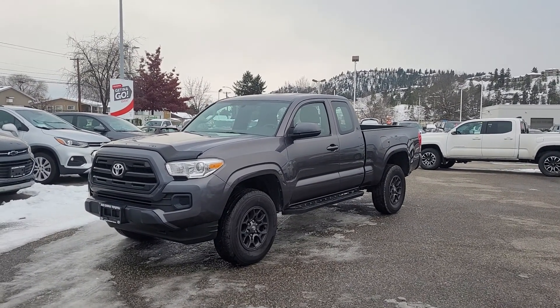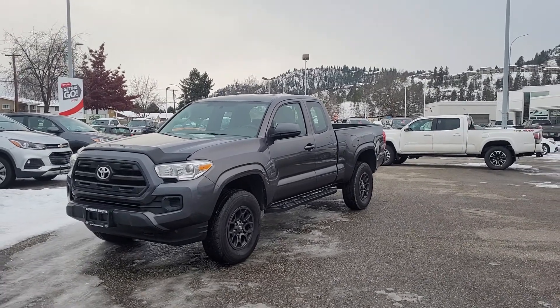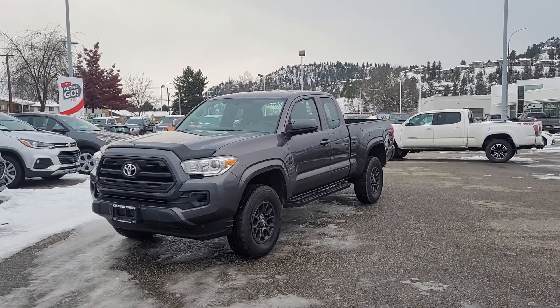Today we're going to be taking a look at this 2016 Toyota Tacoma two-wheel drive SR Plus.